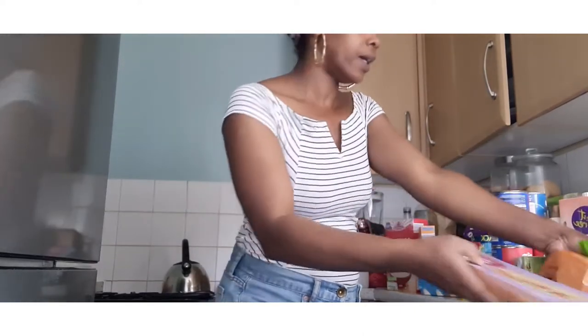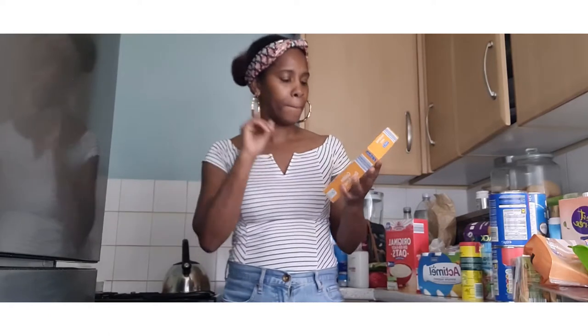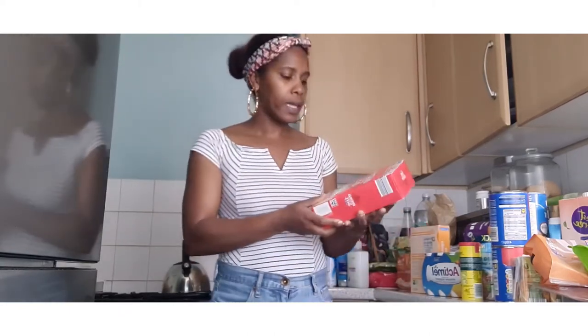I also got some smoked turkey rashers. That goes there. I also got some breadcrumbs because I'm going to make my own chicken breast fillets for the girls, so I purchased the golden breadcrumbs. I also got a 10-sachet pack of the original — I'm not sure what it's called.